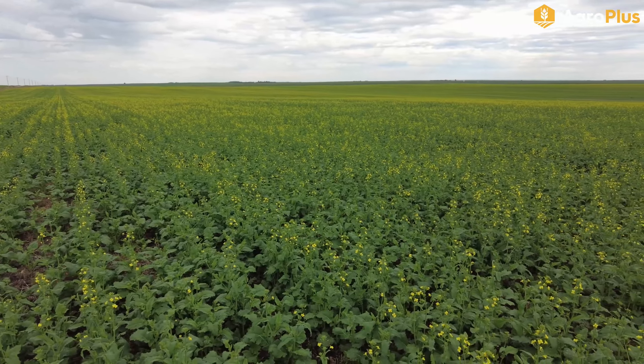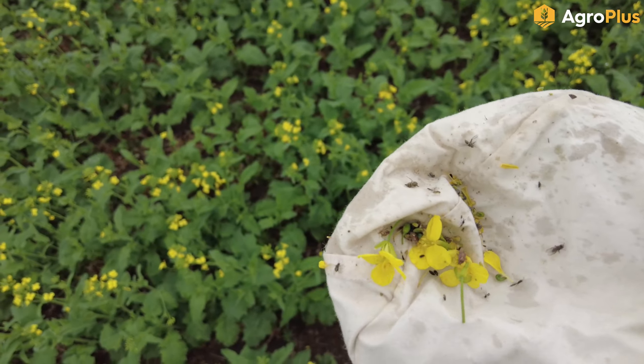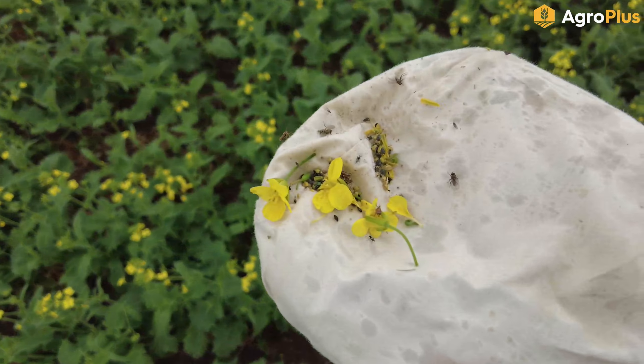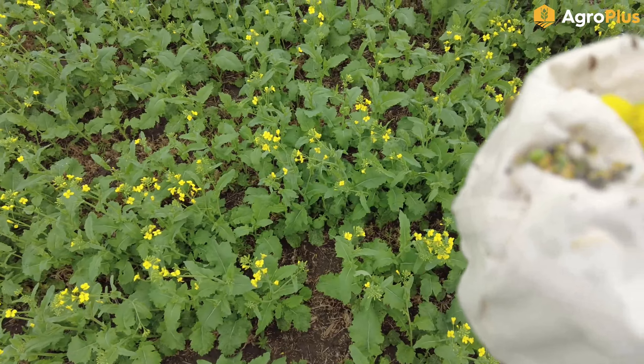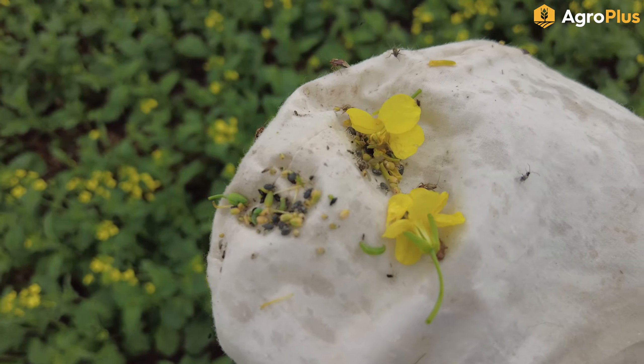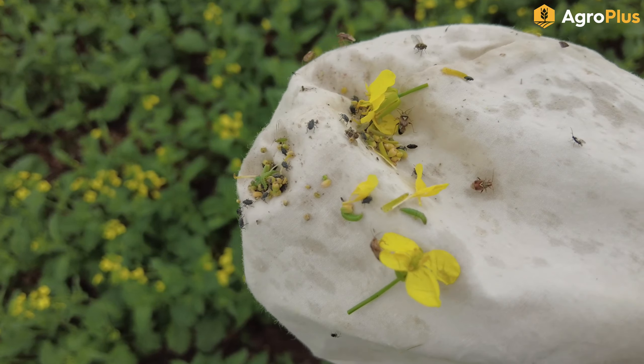Ideally we would have been in here a lot earlier when both the oats and the kochia were smaller. However, with the difficult weather conditions for spraying this year, a lot of fields were getting treated pretty late and this one was no exception. Right now control looks like it's still possible but we'll see what happens in the next week or so.